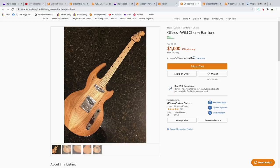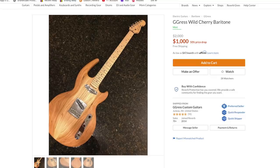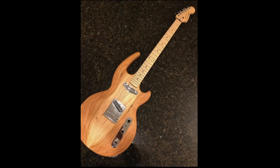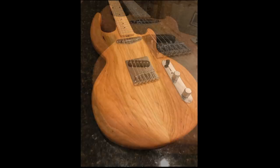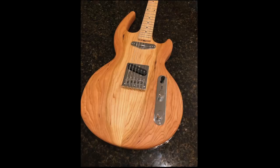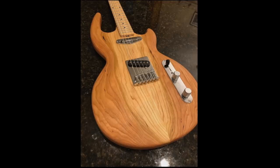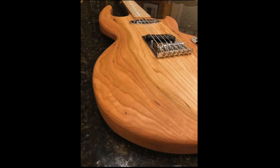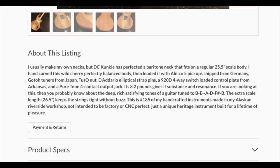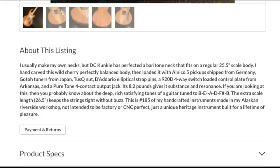G Gress Wild Cherry Baritone. In my general feed I have Gibson and baritone guitars, so sometimes I get weird stuff like this. It's like a Les Paul meets an SG or something. I do like extended horn instruments — they're usually balanced really well when you're sitting down and playing. Bolt-on neck — looks like they just grabbed some regular Tele stuff and threw it on this body, some sort of a Fender-influenced neck. It's a DC Kunkle baritone neck, the body itself is Wild Cherry. Apparently he's made 185 handcrafted instruments and he's in Juneau, Alaska.